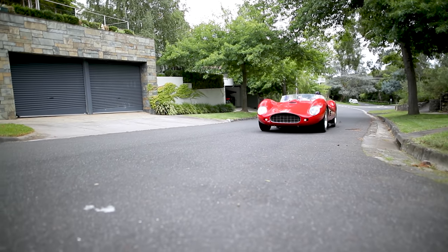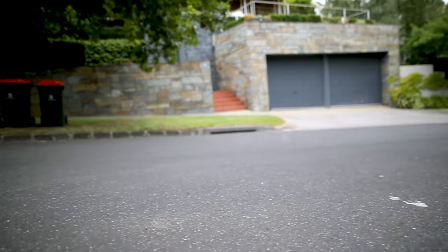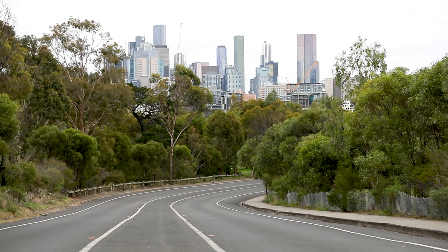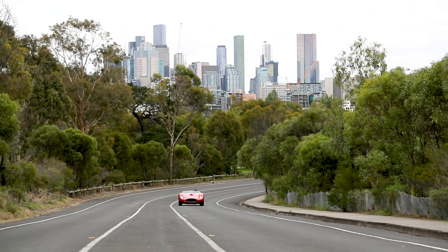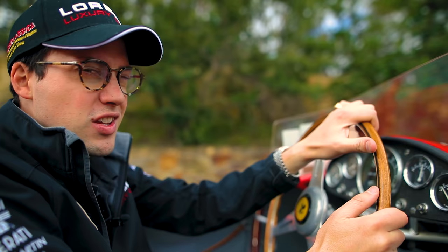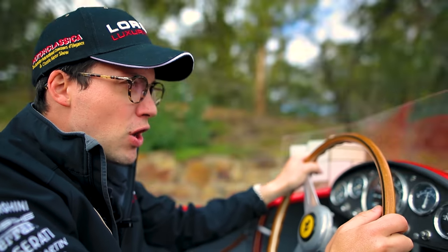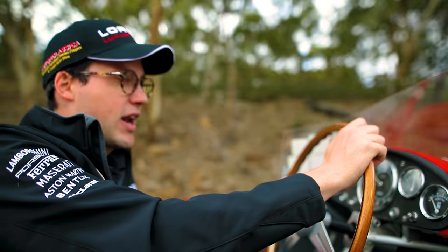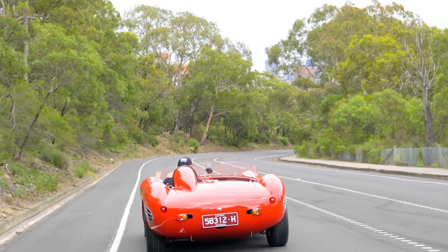Its stunning look, successful race pedigree and innovative powertrain has made the 196S an early Ferrari icon, which today commands values of well over $15 million. So I guess you're asking what it's like to drive. Well, to be honest, in a word, it's kind of easy. The lack of a proper windscreen has its downsides — like really bad hair.